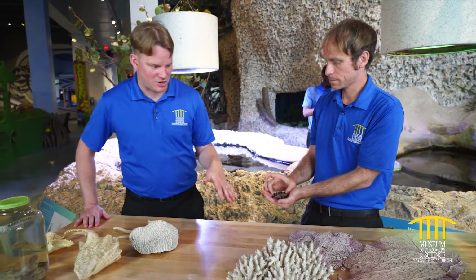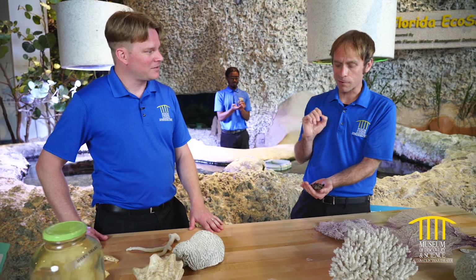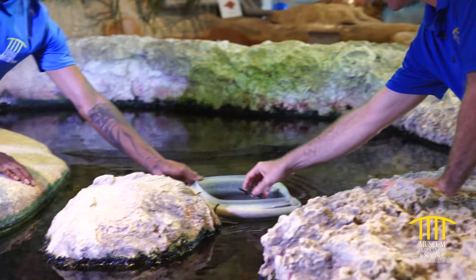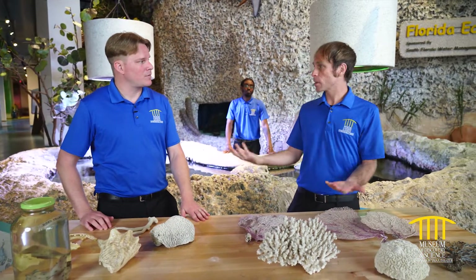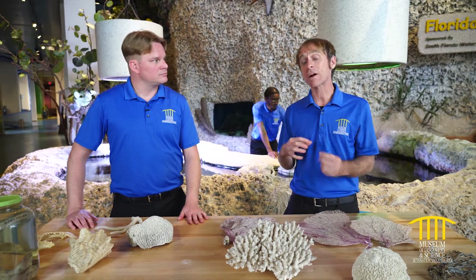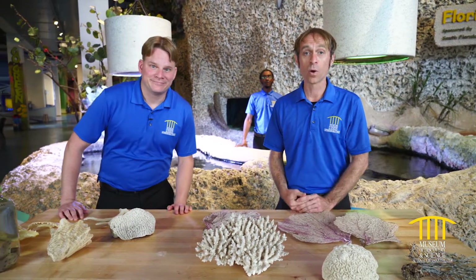Is it true that if a sea star loses a leg it can grow it back? Yes, it is true. There are also a couple of species of brittle stars that, in theory, if split completely down the center may branch off into two separate organisms, but that's very rare and mostly theoretical. Now, here at the museum we're trained to handle these animals, but if you're out in the wild — especially on a coral reef — many of the animals, particularly the corals themselves, are endangered or very threatened and are very sensitive to touch. Even just touching a live coral can damage it in ways that will take hundreds of years to regenerate. So it's best to just look with your eyes and not touch anything when you're on a coral reef in the wild.